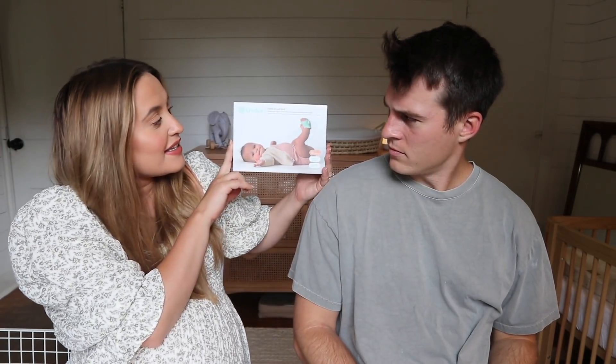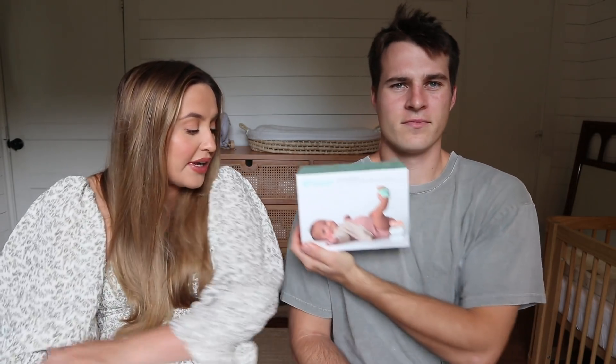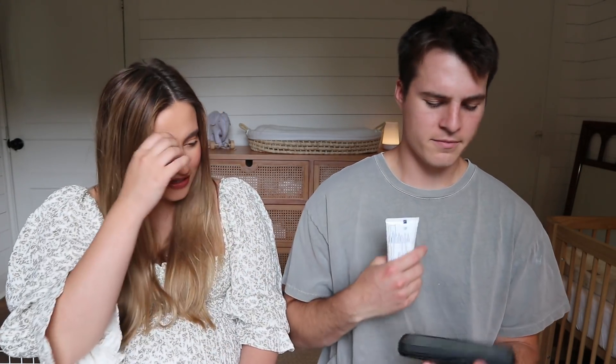Next is this Owlet Smart Sock — the thing you wrap around their foot at night to monitor heart rate and oxygen level. This is going to be expensive. Three, two, one — two ninety-nine. It was two twenty! Not horrible, you said 299. It kind of seems like an Apple-type product. You were off by 80 bucks on that one — actually the biggest single miss so far even though the numbers felt close.